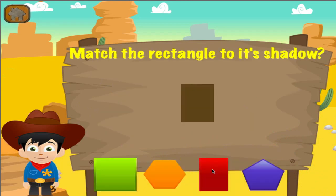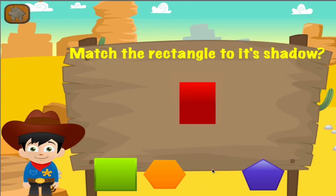Match the object to its shadow. Good job! That's another right!